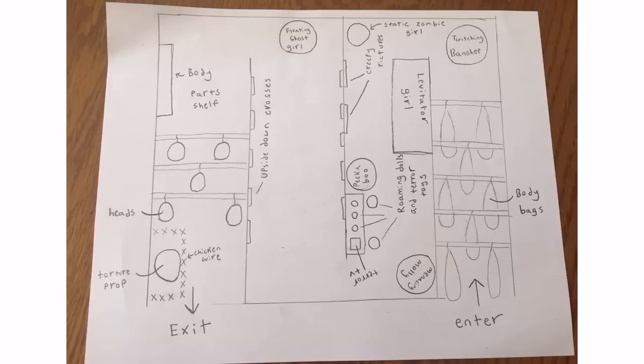You go in on the right and there's body bags so you cannot see in. Then there's going to be a Twitching Banshee — as soon as you get through those body bags, she jumps out at you. She's going to be set on repeat, loud, blasting outside. You're going to hear it and not want to go in. Then you turn the corner and you've got Levitator Girl. There's also going to be that static zombie prop I reviewed before. Levitator Girl is right to your left in her bed — she's going to rise up.